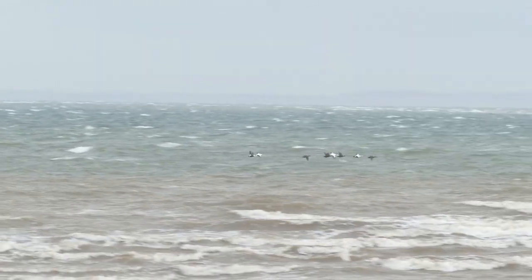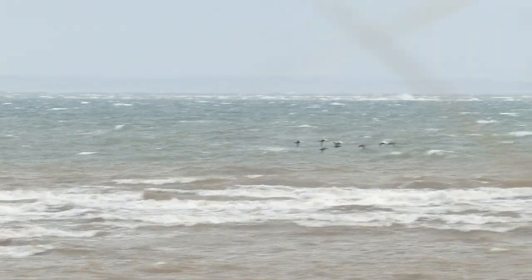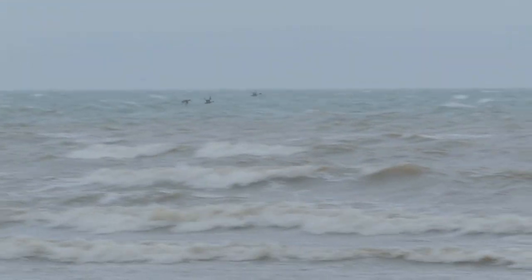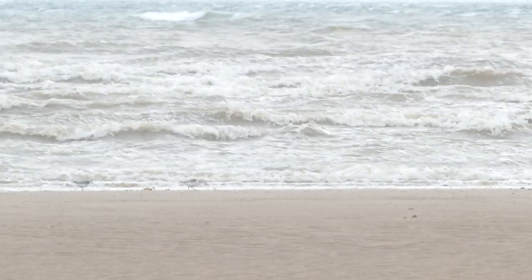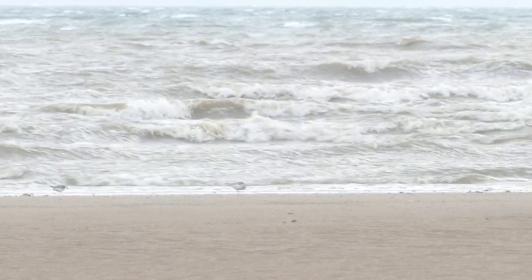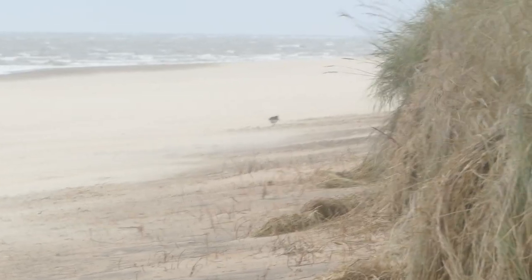Gibraltar gave us a few real gems, like these eider duck and pintail flying low over the water. And then we saw these sanderlings feeding along the water's edge, and the oystercatcher trying to hide closer to the dunes.